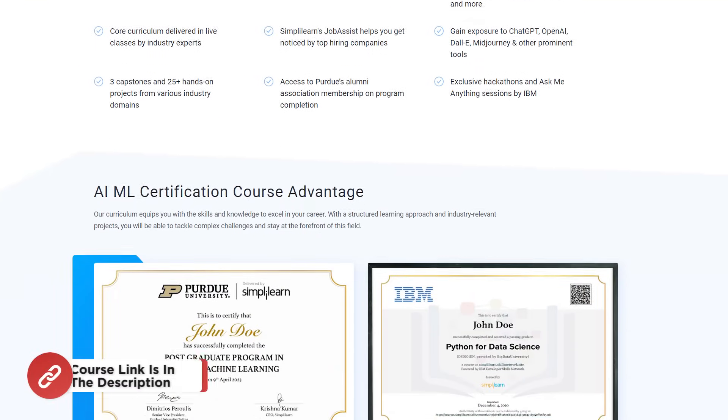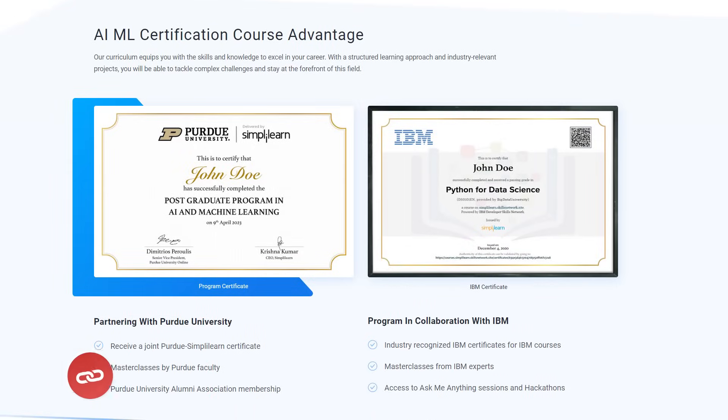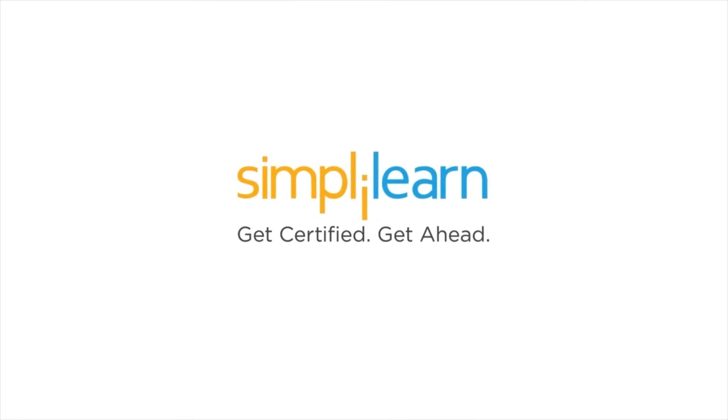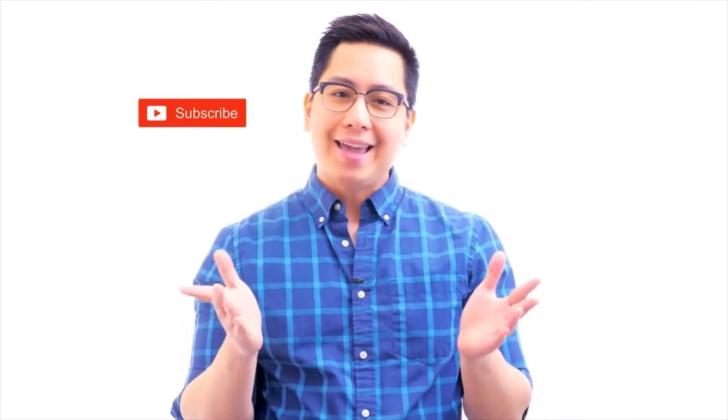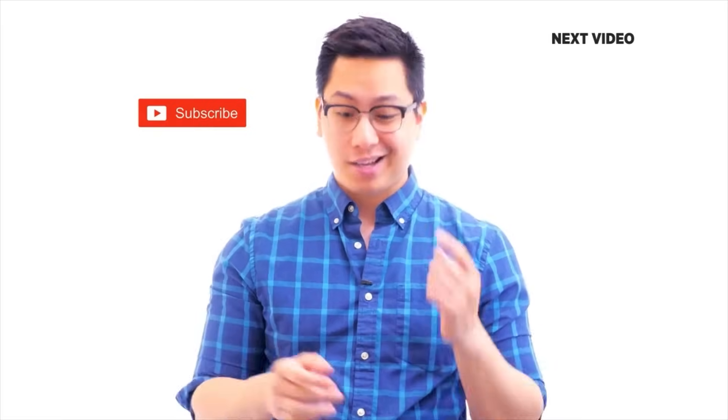With this, we have come to the end of this video. If you have any questions, please comment down below and our team of experts will help you as soon as possible. Thank you, and keep learning with SimpliLearn. If you like this video, subscribe to the SimpliLearn YouTube channel and click here to watch similar videos. To get certified, click here.